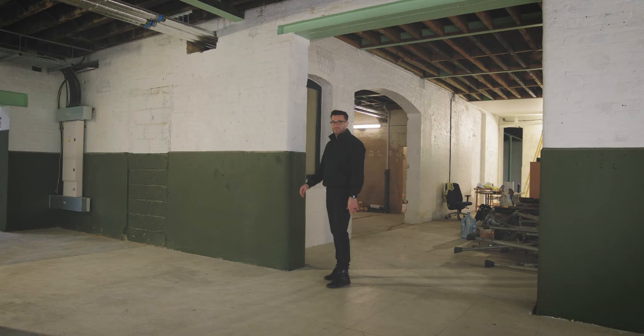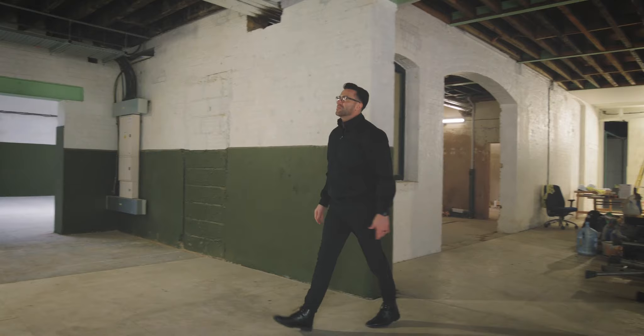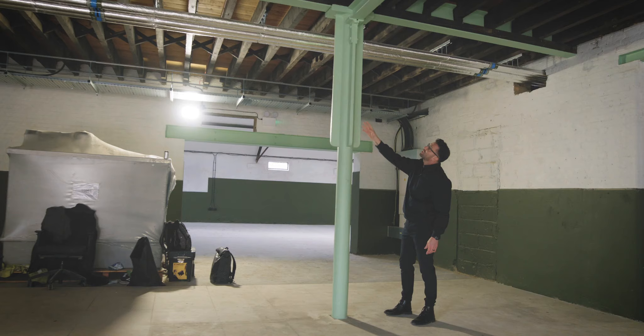There are some really interesting details in this building, like this corbel at the bottom of the brick walls and these columns that I haven't actually ever seen before. Very interesting design — these bits sticking out like wings that I think are just here to help spread the load down the column.